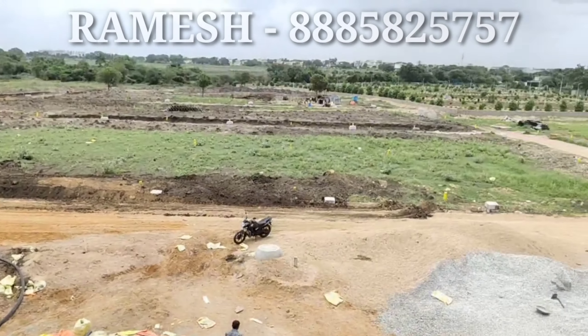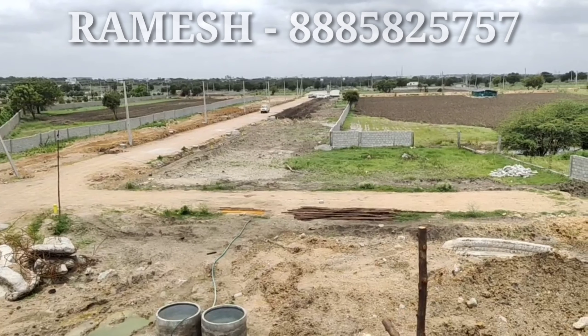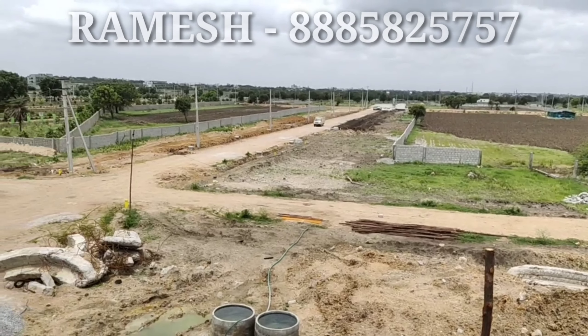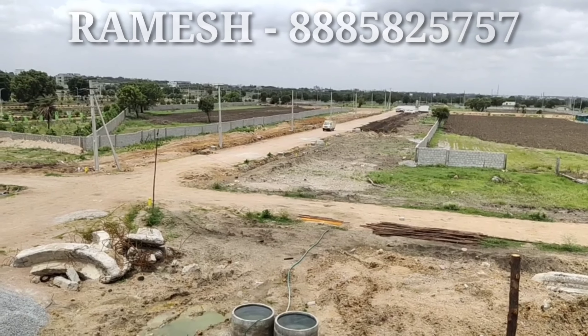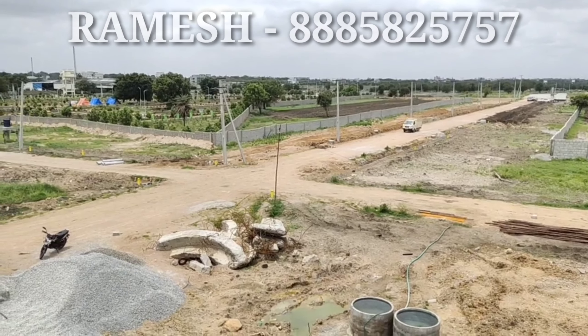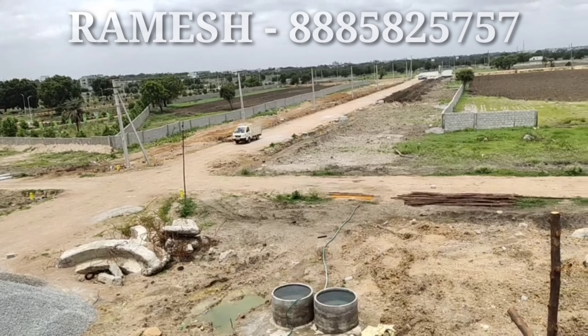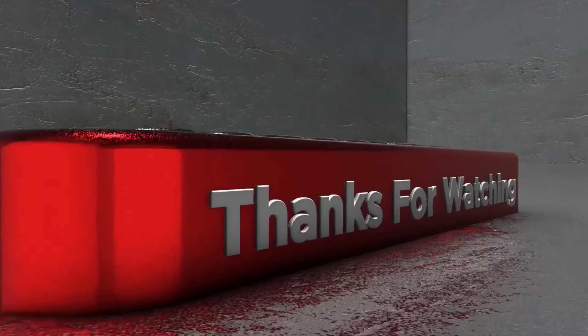Thank you, friends. Thank you so much. Thanks for watching.